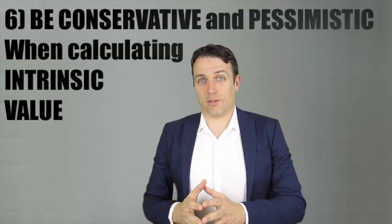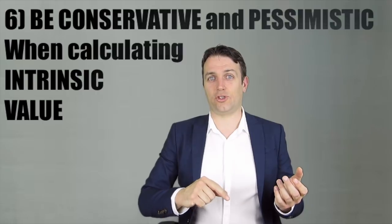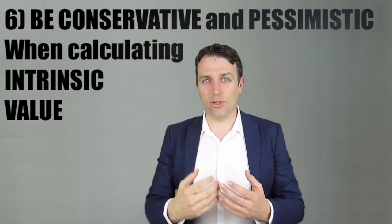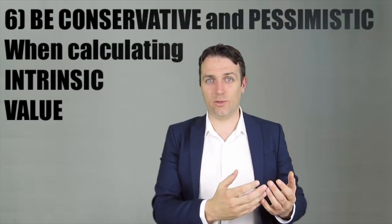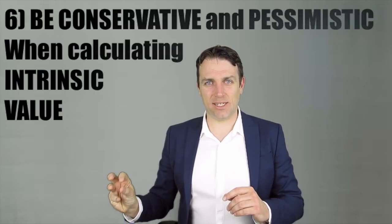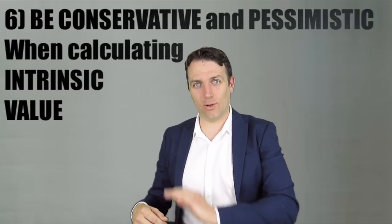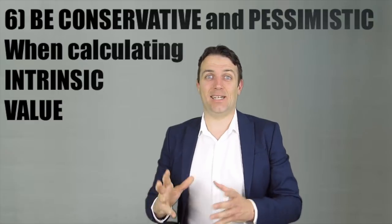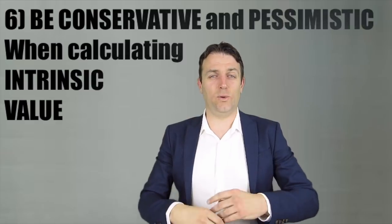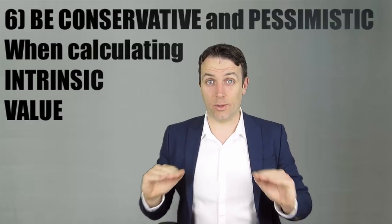Rule number six: when seeing a falling stock, calculate the intrinsic value and in the long term that price should converge to it. However, when calculating your intrinsic value, assume that the negative trend and bad news that lowered the stock price continue into the future — get a pessimistic intrinsic value. If the stock price is below that pessimistic intrinsic value, then it's definitely a buy. Try to think negatively and like the market — you will miss some opportunities that rebound sooner, but you will definitely lower your risk.